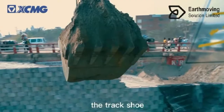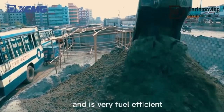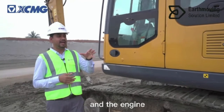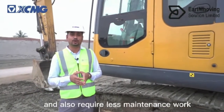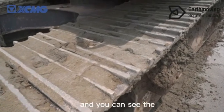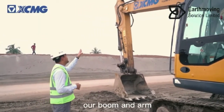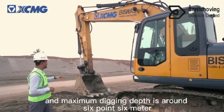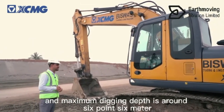The track shoe is 600 millimeter, which is very useful for working conditions in Bangladesh. The engine is very fuel efficient and requires less maintenance. The maximum digging height is around 9.6 meters and the maximum digging depth is around 6.6 meters.